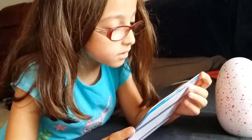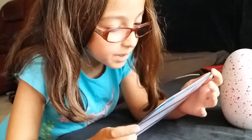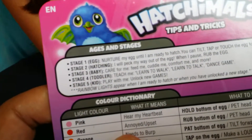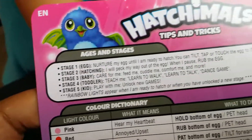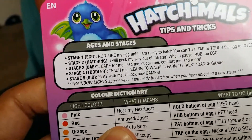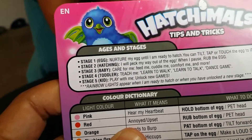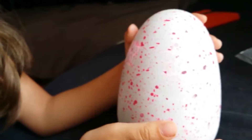Stage two: hatching — I will peck my way out of the egg. When I pause, rub the egg. Stage three: care for me — feed me, cuddle me, comfort me and more. Wait — stage two, hatching, I will peck my way out of the egg when I pause, rub the egg. No, I don't want it to hatch — it's not cool!